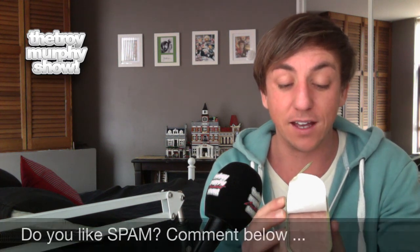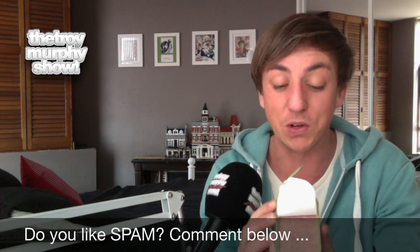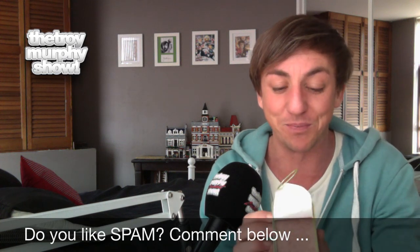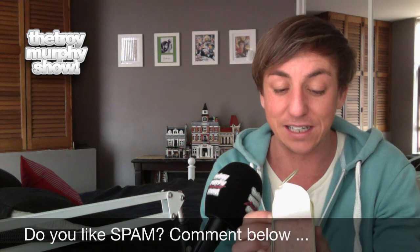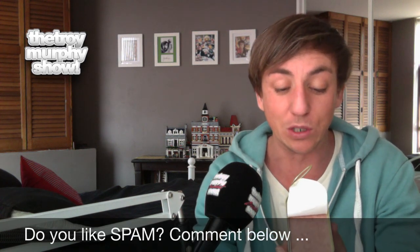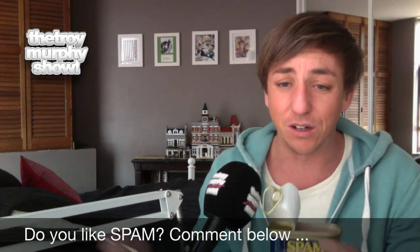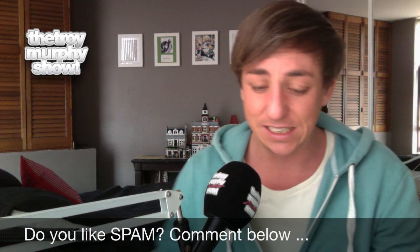Maybe we should read the ingredients first before we actually eat this. It is processed meat and its main ingredient is pork with a bit of water, salt, thickener, sugar, acidity regulator, a gelling agent. It's got antioxidants in it so it's got to be good for you — preservatives, colour and humectant or whatever it is. It's fully cooked, ready to eat, hot or cold. So I'm going to give it a go straight out of the can.